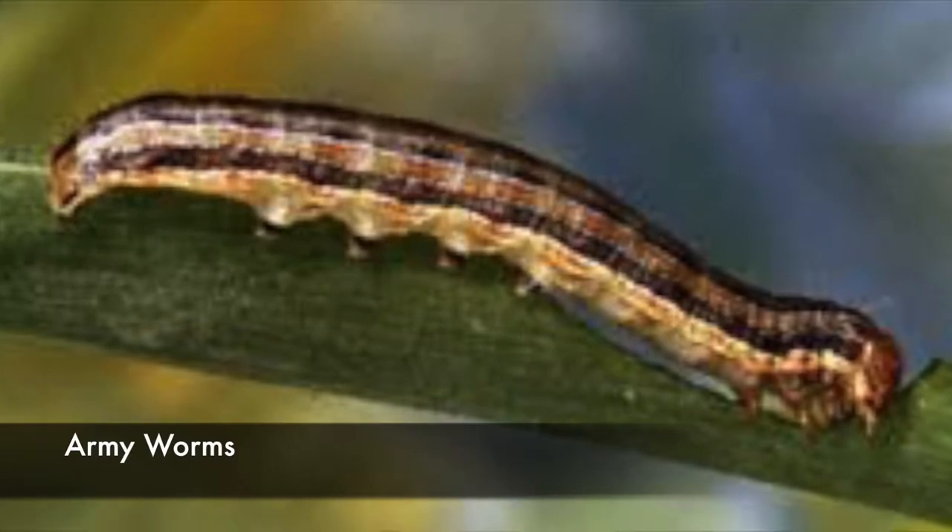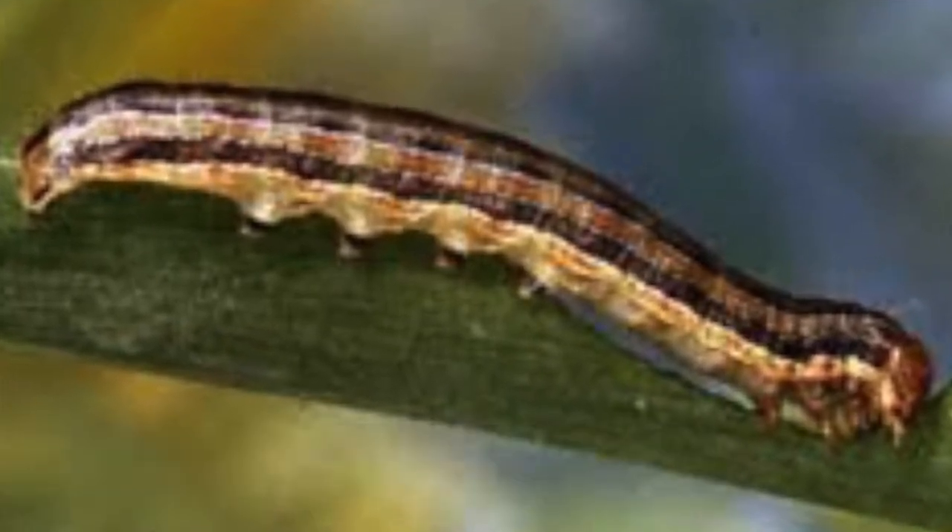Hey everybody, hope you're doing well. This morning I want to talk about caterpillars for a minute — how they're so cute and fuzzy and they just look so adorable, unless of course they look like this right here. They're about one inch long and you might see them all over your driveway, sidewalk, out in your yard — in which case they're no longer caterpillars. This is what we call an army worm.